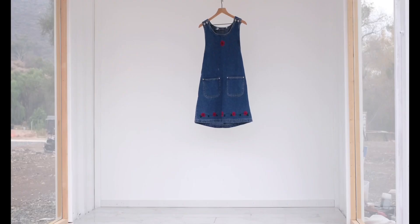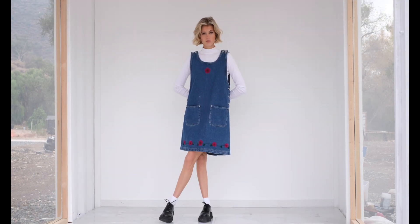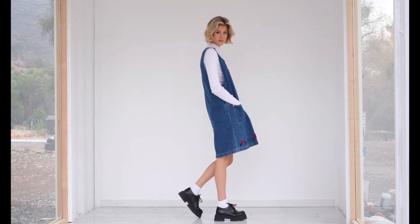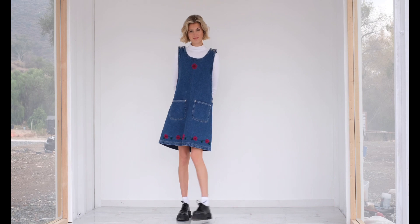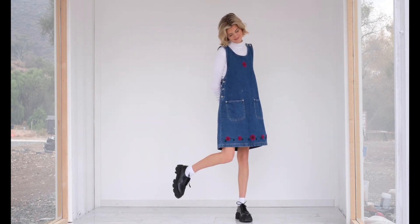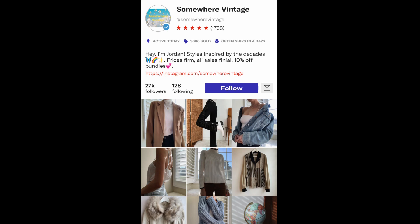This flower embroidered denim shift dress was from Depop and it is $46. I paired this with my black leather Helga shoes from Steve Madden and a white turtleneck from Brandy Melville. The first time I wore this was to church and I absolutely love this dress. Here is a picture of me wearing it and the Depop shop I bought it from.